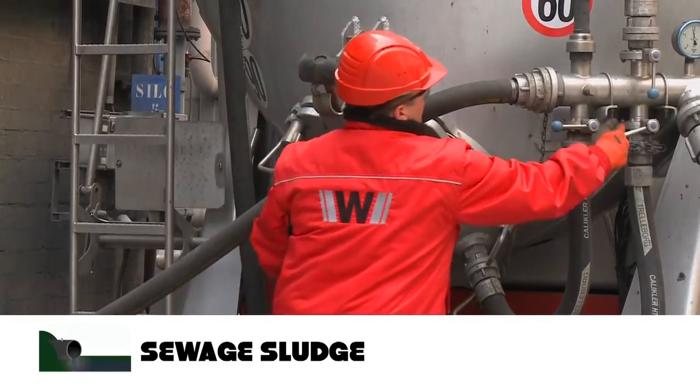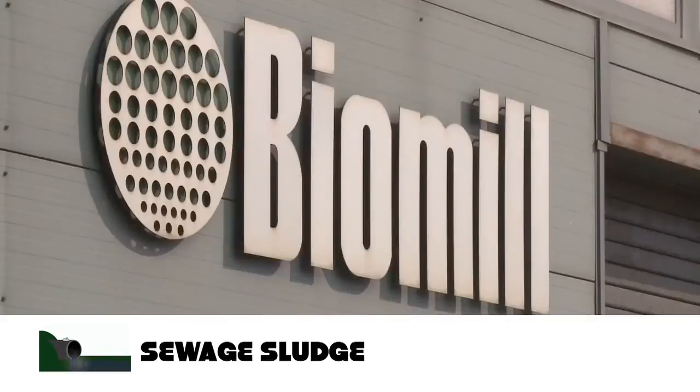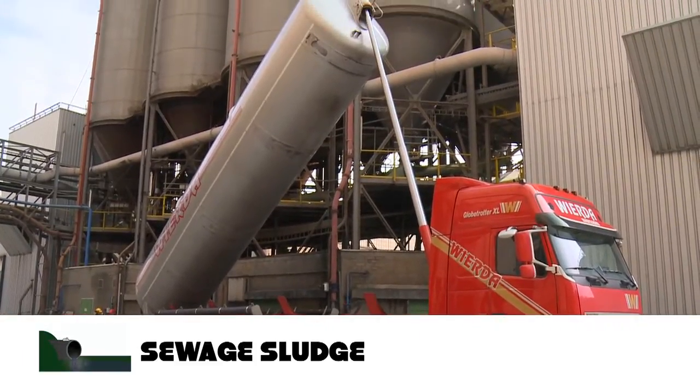The sewage sludge is transported from the waste water treatment plant by truck to the cement plant, where it is pumped into silos. In the bio mill, the sewage sludge is ground in order to be handled. After processing, the fuels are stored in various silos.